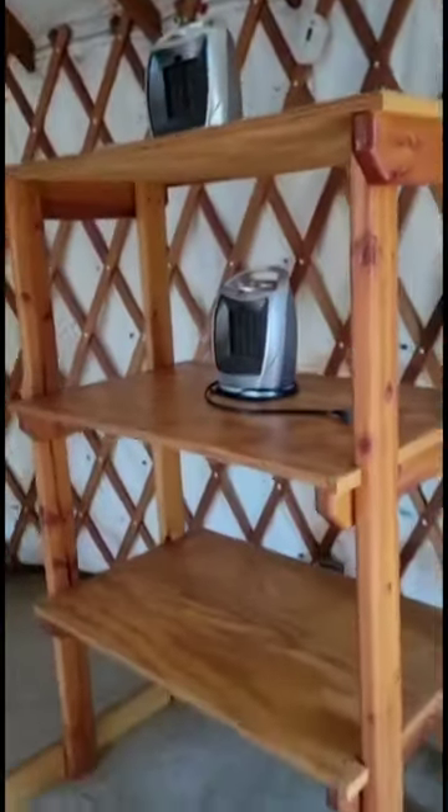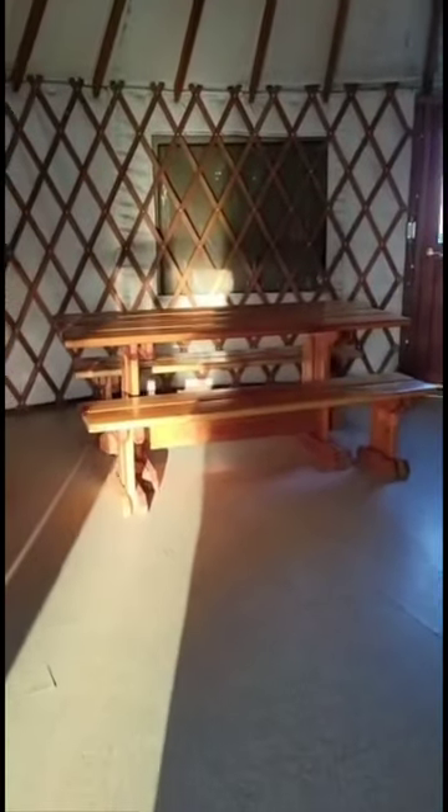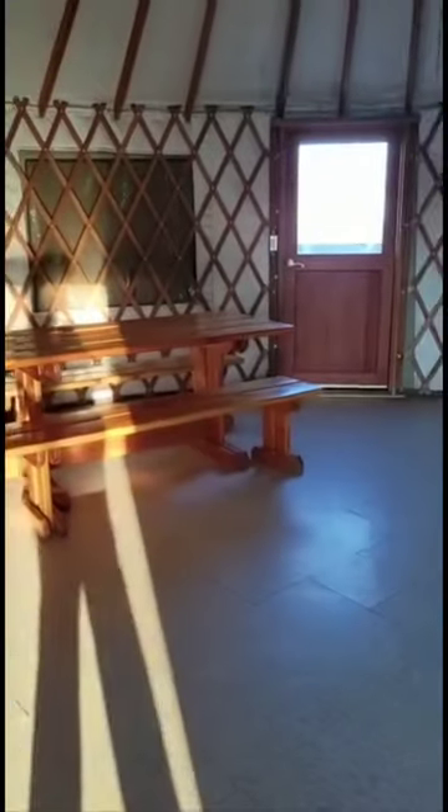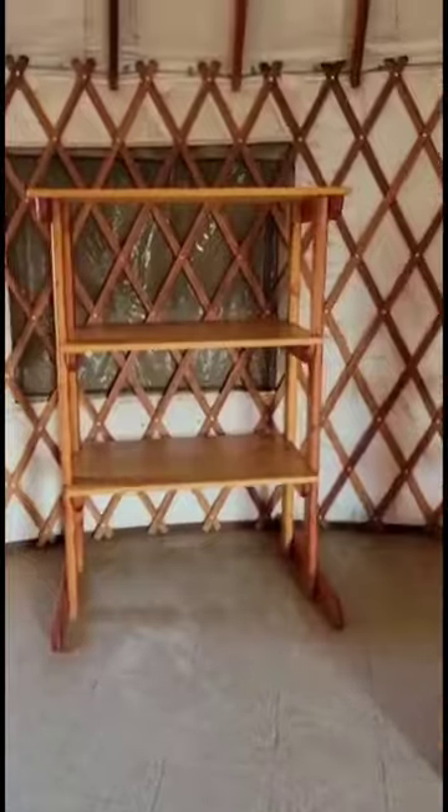You get two space heaters, the bunk beds — one on that side, one on that side — and a table for everyone. And then places to put your stuff.